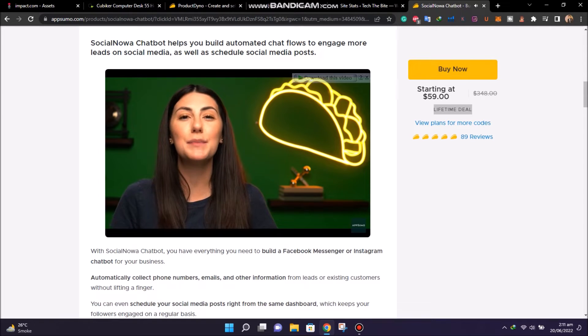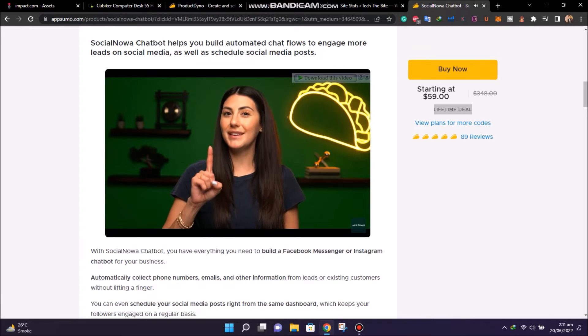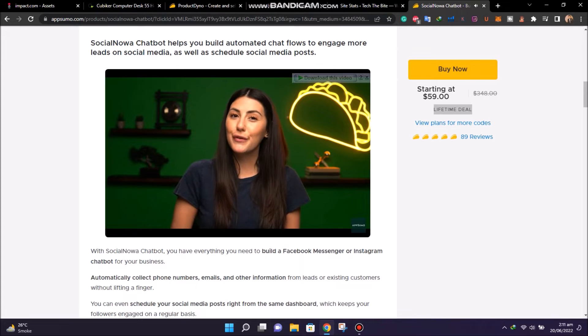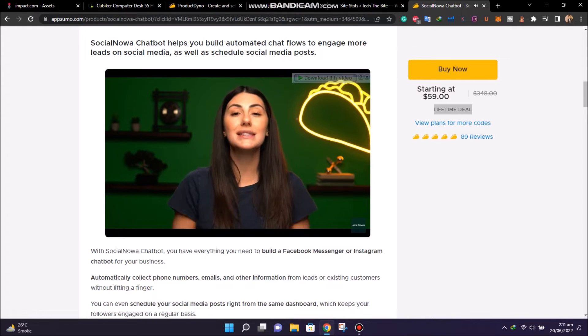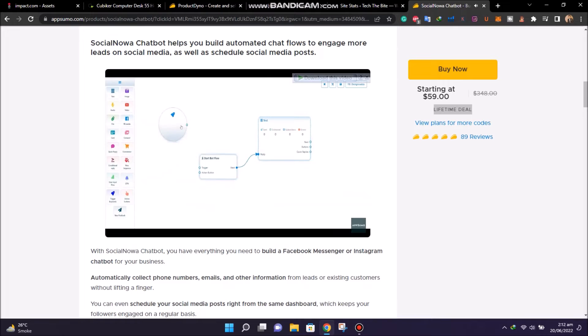Alright, let's dive in. First perk on the docket: SocialNowa's messenger marketing automation for Facebook and Instagram — our golden taco for the day. In case you haven't been following along recently, a golden taco is a software's most powerful, unique feature. This chatbot is going to get you a flood of leads by answering tons of pre-sales questions and objections for you. Just use the drag and drop interface to create flows with keyword triggers, replies, and action buttons.